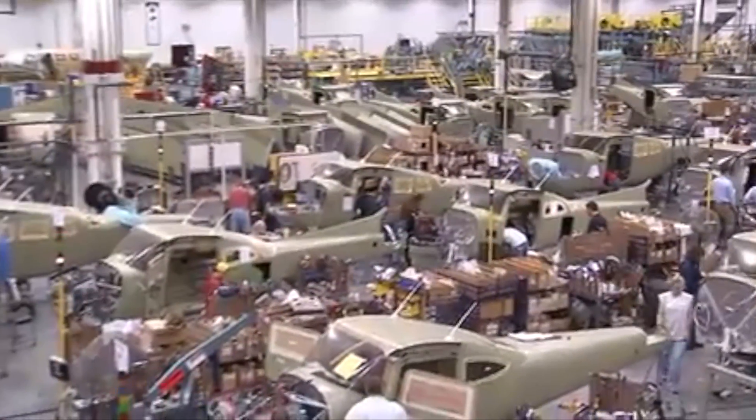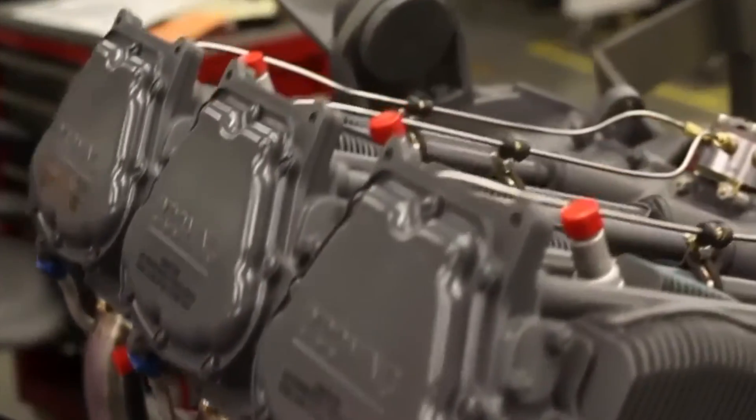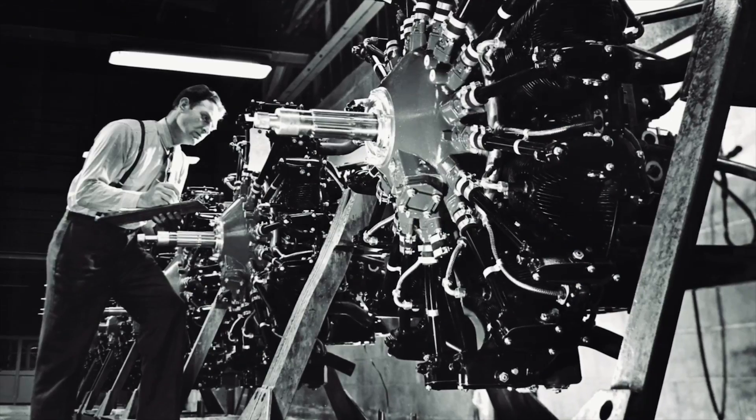When production restarted in 1997, Cessna fitted the 182 with a fuel-injected 230-horsepower Lycoming engine, eliminating the carburetor icing issue. The fact that Cessna's parent company also owns Lycoming probably prompted the change.